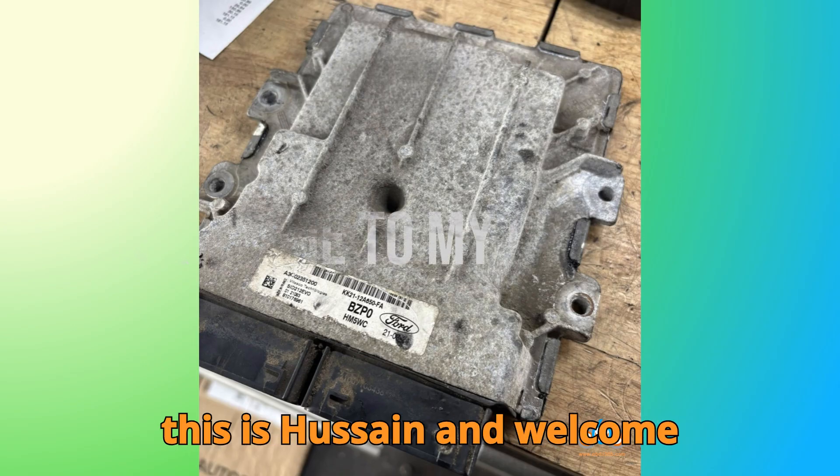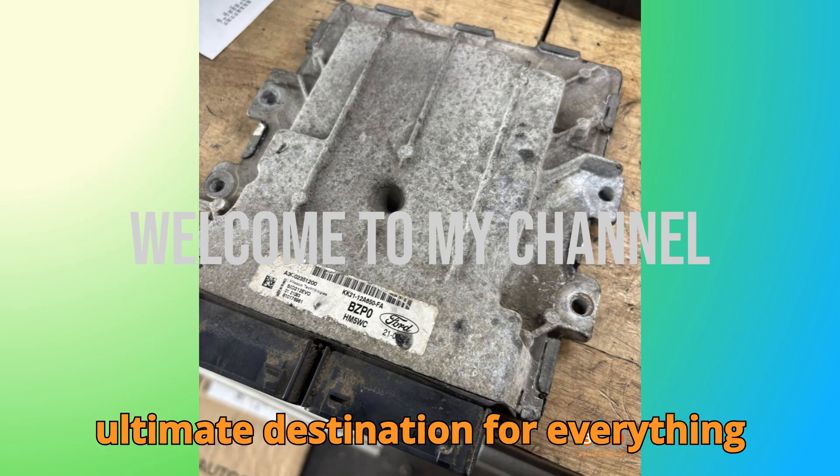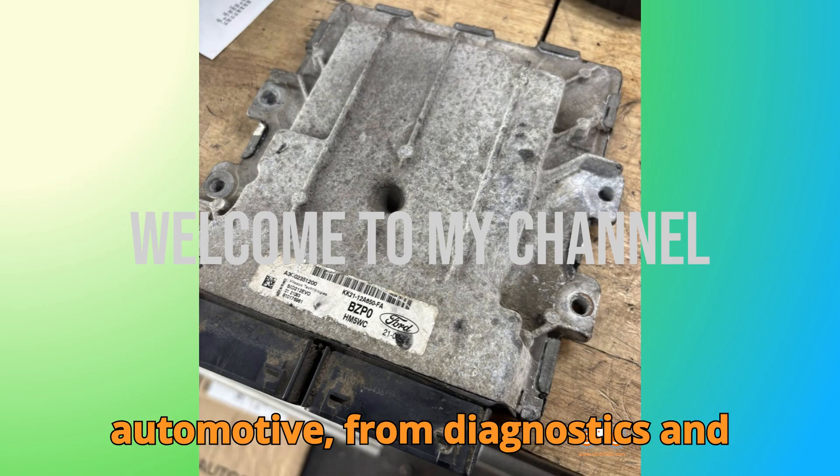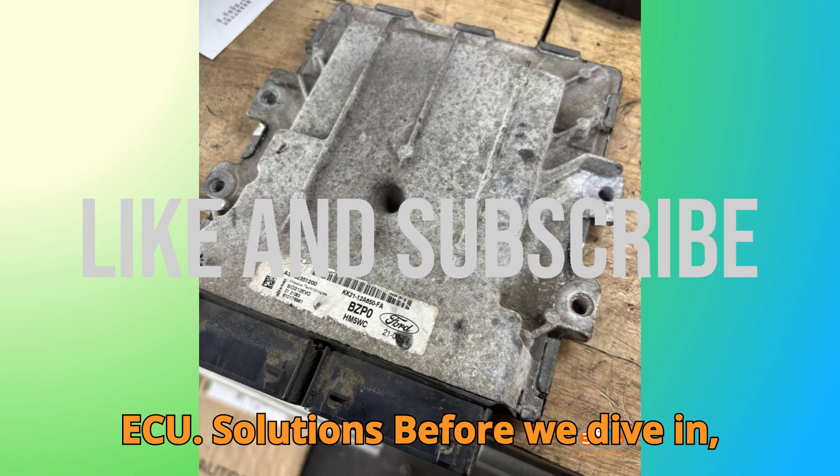Hey everyone, this is Hussein and welcome back to Bobgey Motors, your ultimate destination for everything automotive, from diagnostics and programming tools to the latest ECU solutions.